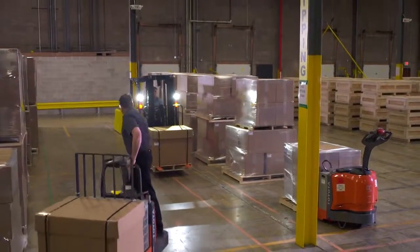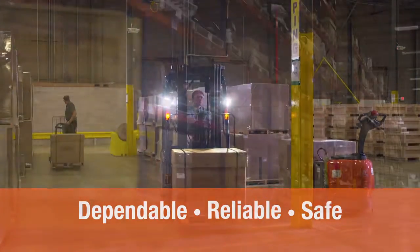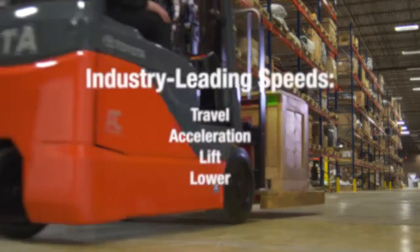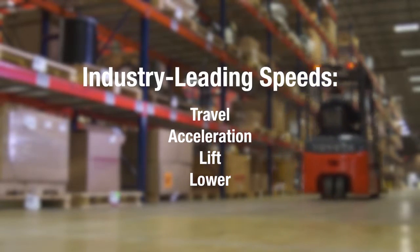Over the years, Toyota's line of forklifts has proven to be the most dependable, reliable, and safe. The three-wheel electric boasts industry-leading travel, acceleration, lift, and lower speeds.